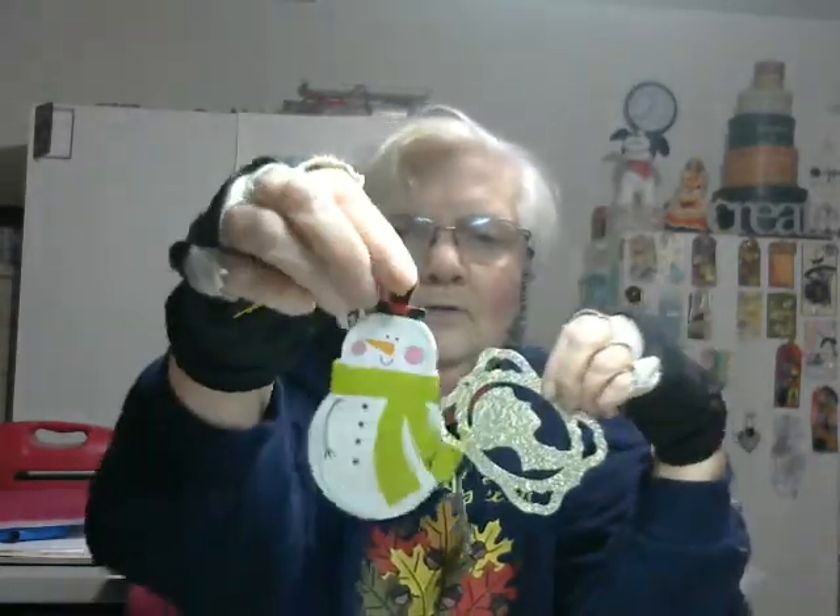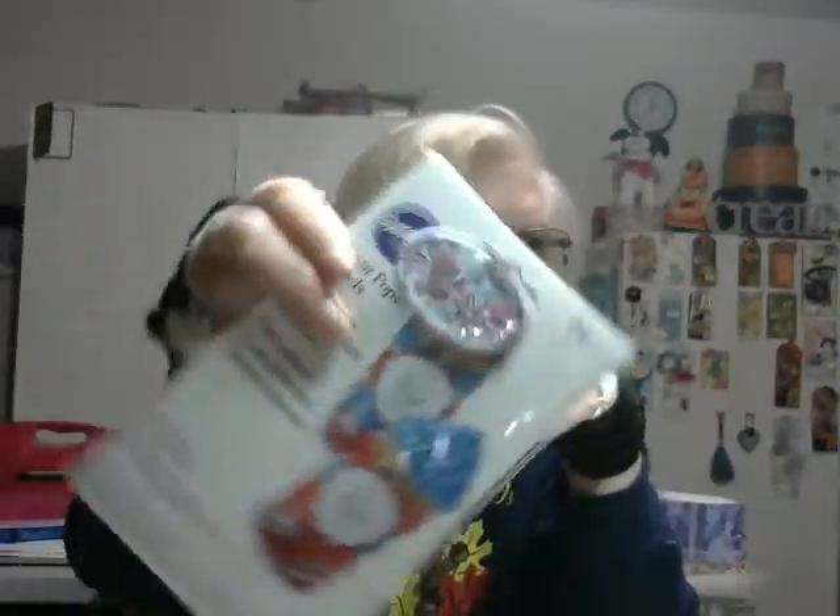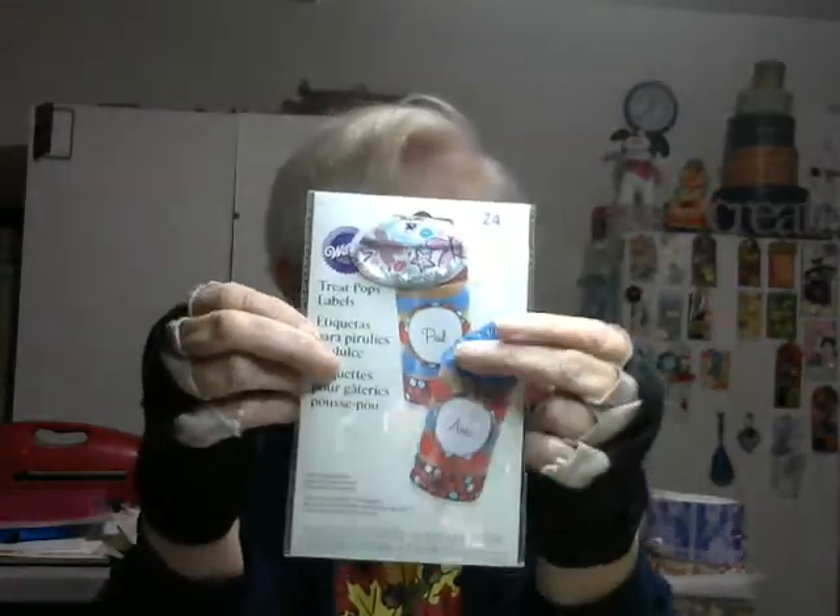And then another little to and from tag. Oh, these are treat pop labels. And stuck on the top here is a little shaker — it's got water in it. And then the package is treat labels.